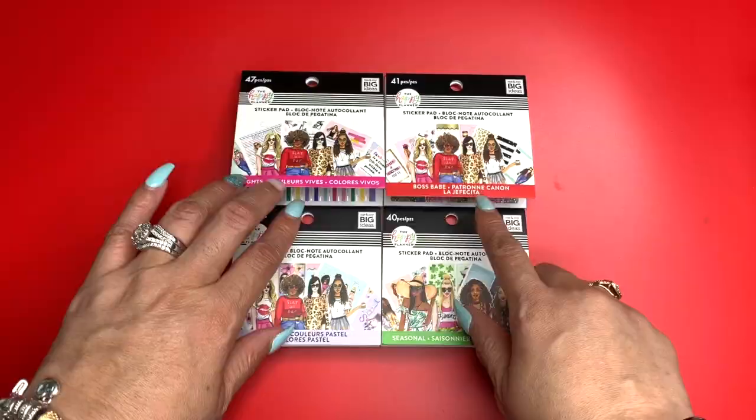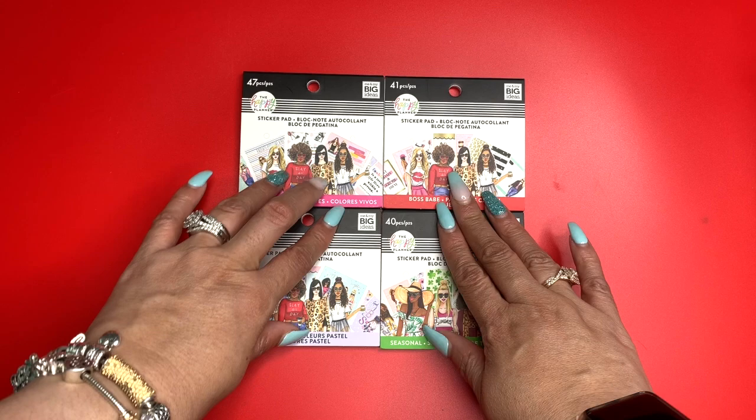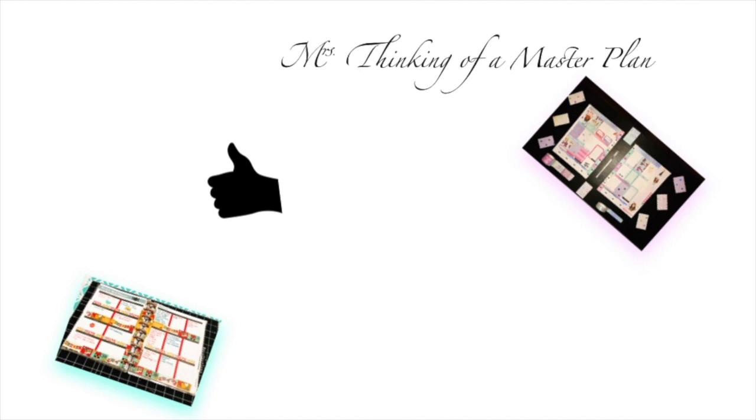Make sure you check out the original haul video where I included all the SKU numbers for the products I picked up. And last but not least, stay tuned for more flip throughs of my goodies. I'll see you in the next video — ciao bella!